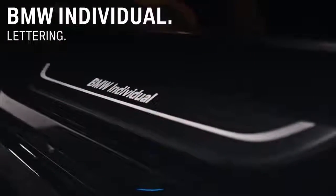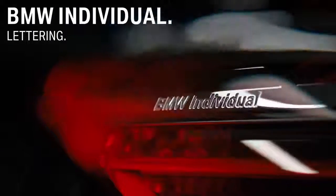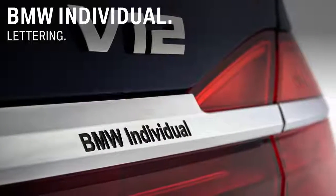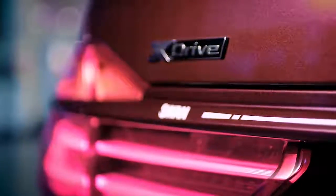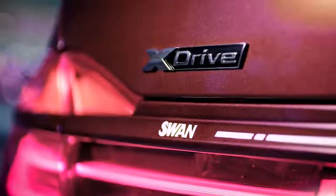If desired, just put the BMW Individual branding or any personalized lettering or statement on the rear trim. This feature represents the highest state of design and, of course, your state of mind.